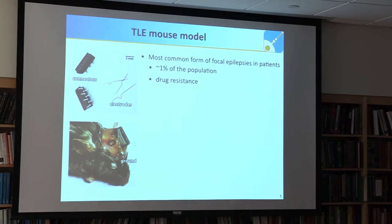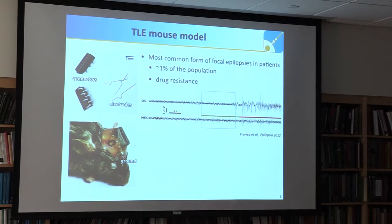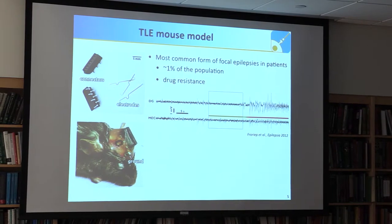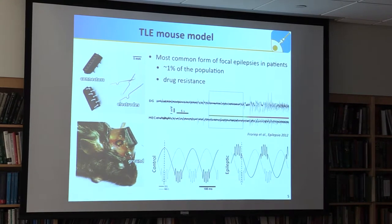Temporal lobe epilepsy is a very common form of focal epilepsies and is often drug-resistant. We used those electrodes to record from this mouse model and found exciting things in the field potential region — the sum of a lot of electrical activity. As long as you're interested in oscillations across frequency bands, such as theta rhythm between 4 and 8 Hz with superimposed gamma rhythm between 30 and 80 Hz, that's great. However, we never found a way to explain why changes in those oscillations actually led to epilepsy, so we decided we also needed spikes.